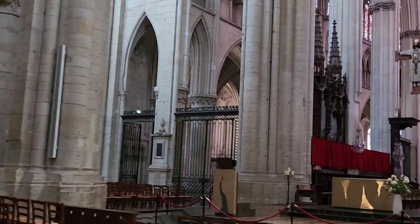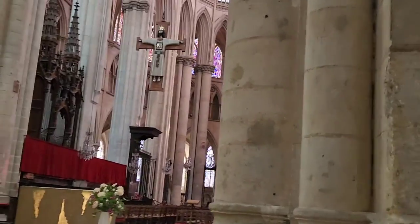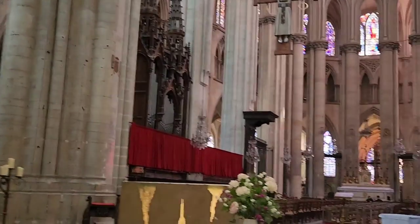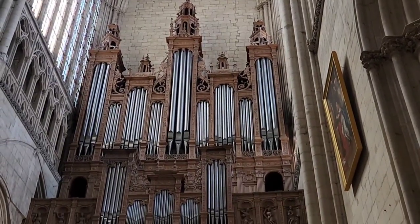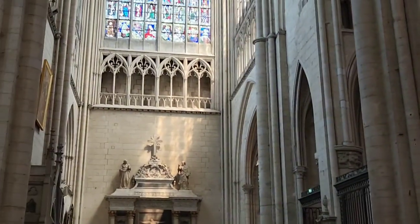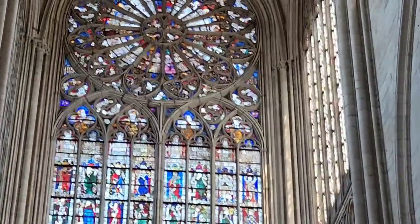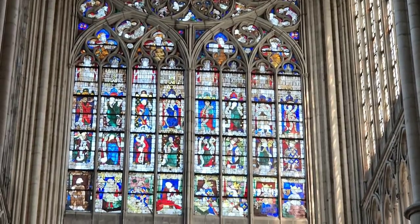My phone video camera certainly can't capture the beauty. So here we're in the transept. You see that magnificent organ on one side. But if that wasn't good enough, look at that rose window — one and the other.